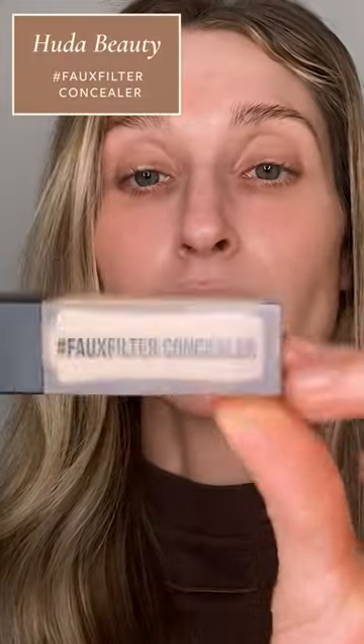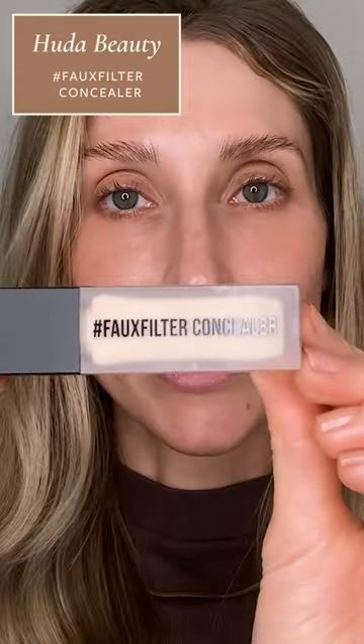I don't do a full face of foundation for a quick run-out-the-door type of makeup look — I just use concealer instead. My current concealer obsession is the Huda Beauty Faux Filter Concealer. This is incredibly pigmented, so you just need the tiniest bit.